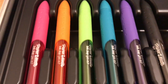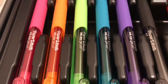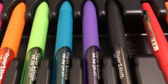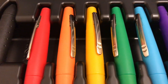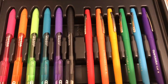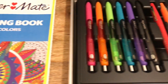So for the InkJoy gel pens, they look like this and they are ballpoint pens. If you've never had them, this is what they're like — and they write so nicely. So you get bright pink, orange, green, blue, purple, and black. And then for the Flair pens, you get red, orange, yellow, green, blue, and purple. And I am so in love with this. You get the colored pencils, the InkJoy gel pens, the Flair pens, and the coloring book. Amazing.